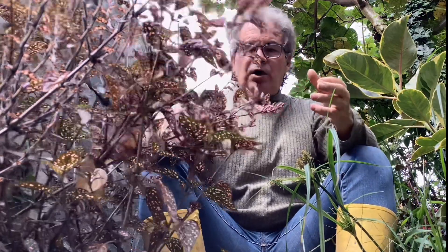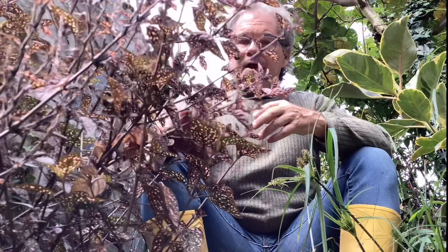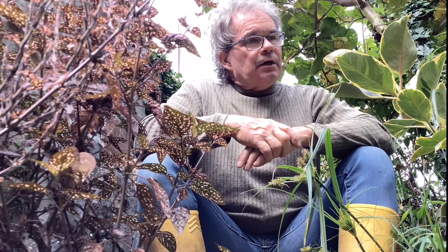Everyone has to know there's a delicate balance with that. When something grows, it's using the energy in the ground. The chop-and-drop scenario means I chop something and put it right back where I chopped it, which is not always possible when you have a decent-looking garden. So chop and drop works, but you have to be very cautious about how much of it you do.